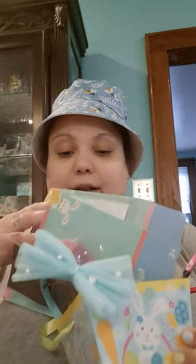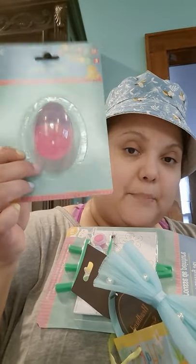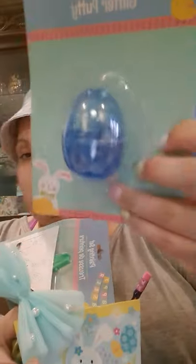My friend's daughter's little basket is overflowing — I'm gonna have to get some cellophane for hers. I got her and my nephews these really cute glitter putty sets, pink and blue. Pink for my friend's daughter and blue for my nephews. So I got two of those, then I got pencils.